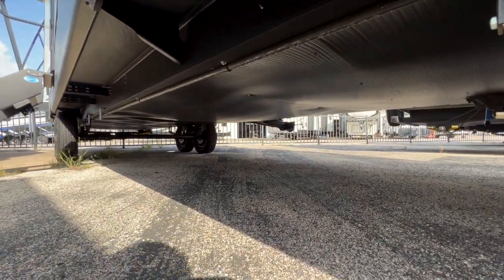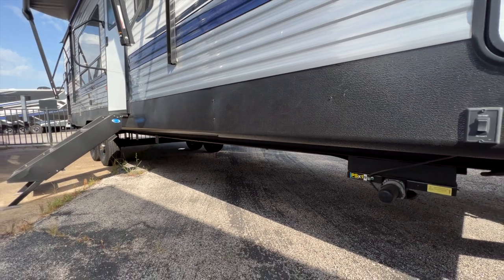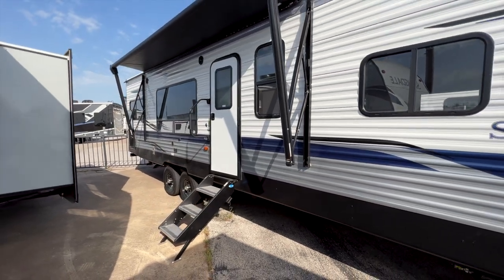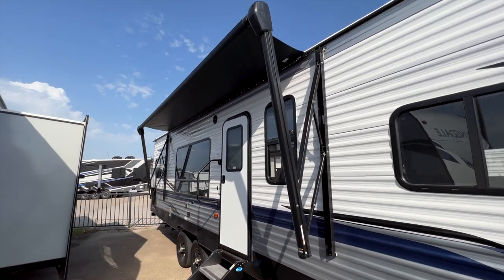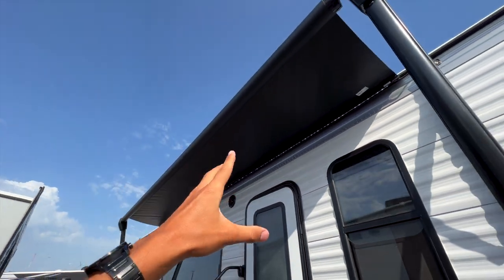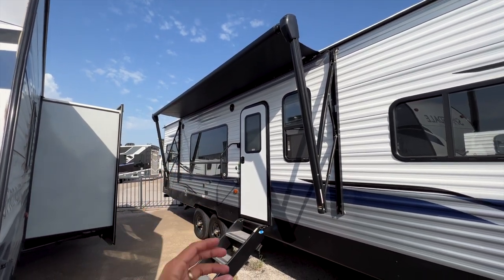With the fully enclosed underbelly, whenever the furnace runs, the heat duct runs through the same cavity above the insulation. That sends heat to where your water tanks and water lines are, keeping them warm in cooler climates. Out front you have a powered awning with an LED light strip — whether the awning is in or out, you can use that strip to illuminate the whole outside area at night.